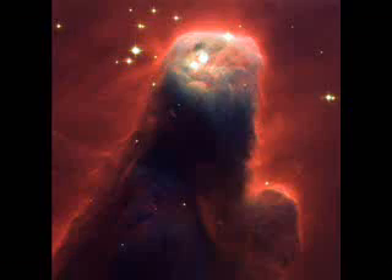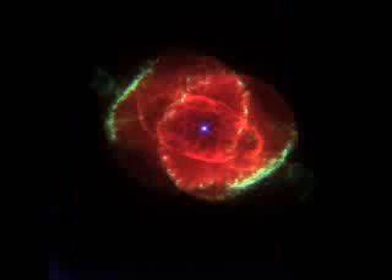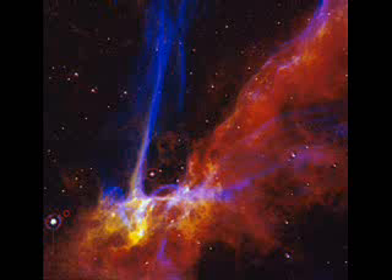Most glowing nebulae give off the pinkish-red glow of ionized hydrogen. By using different filters, the Hubble Space Telescope can block out the red of hydrogen and show up the various greens, yellows, and golds of other ionized elements.